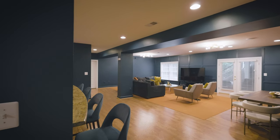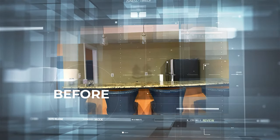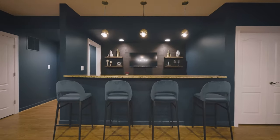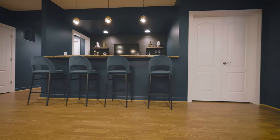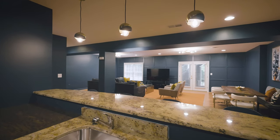We did actually bring the orange back into the space along with the blue, just in a different way. We also worked on the bar area in the basement — a complete transformation. We added beautiful wood panels behind the bar, shelving, a TV, new bar stools, and new lighting, and it completely transformed what was an okay basement bar into a real showstopper.